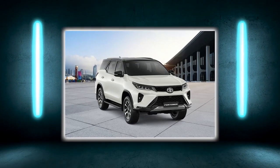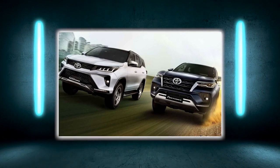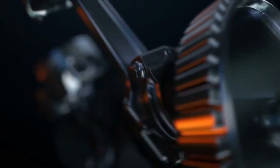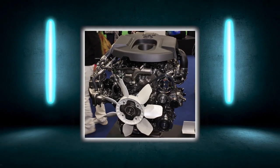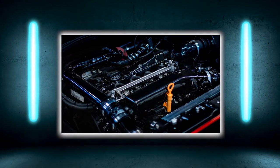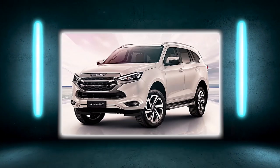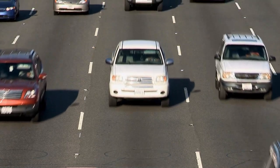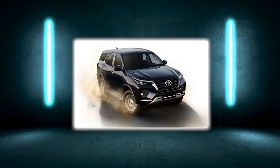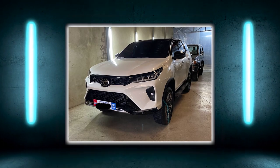Earlier this year, Toyota introduced their all-new facelifted 2022 Fortuner in a domestic market with updated exterior and added features. The legendary variant will now be paired with an automatic transmission in a single trim, while the 2.8-liter GD-series diesel engine was uprated to produce around 204 PS max power and 500 Newton-meters of peak torque. The 2022 Fortuner will be the Toyota equivalent of the Ford Everest, Mitsubishi Pajero Sport, and Isuzu MU-X in the large SUV under $70,000 category, a space already dominated by the infamous Prado and the Kluger.